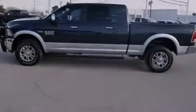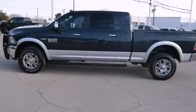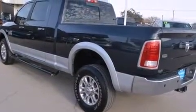Introducing the 2014 Ram 2500. With just over 30,000 miles on the odometer, this pickup stands out from the crowd, boasting a diverse range of features and remarkable value.